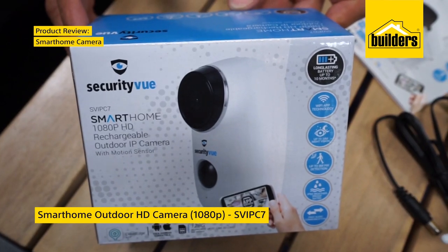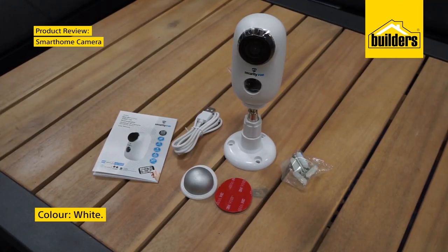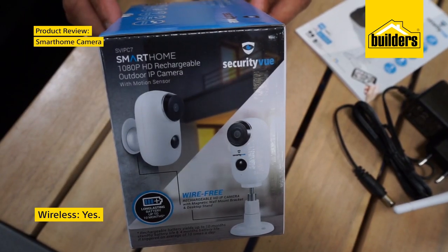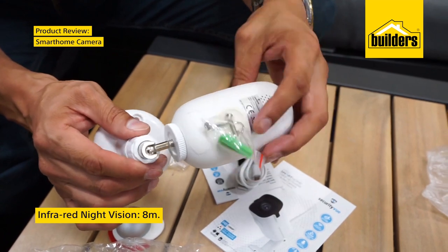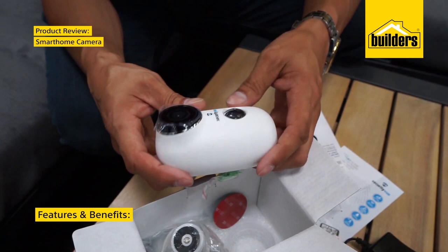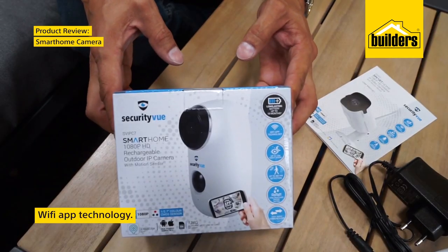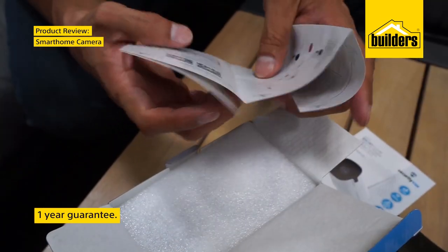Smart Home Outdoor HD Camera 1080p. The product is white in colour and has wireless capabilities. It has an 8 meter infrared night vision and is waterproofed. The features and benefits are night vision of 10 meters, Wi-Fi app technology, built-in microphone and a 1-year guarantee.